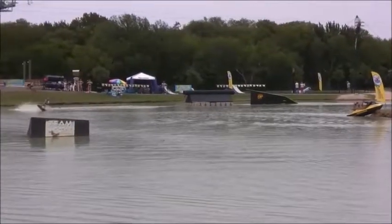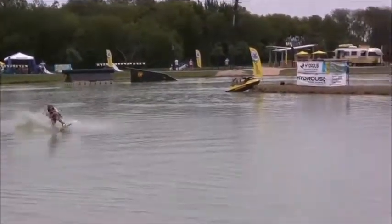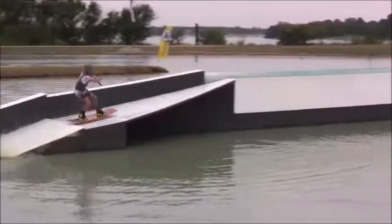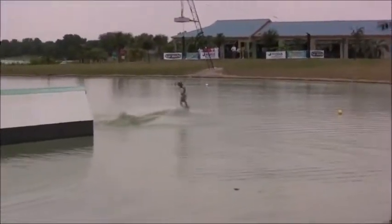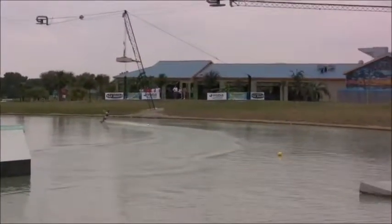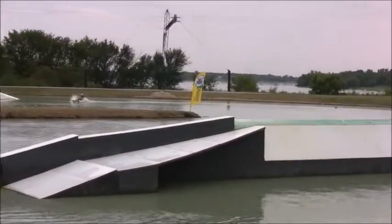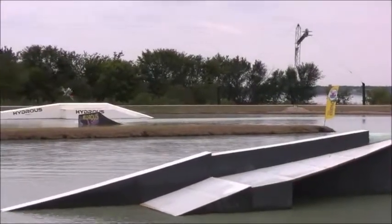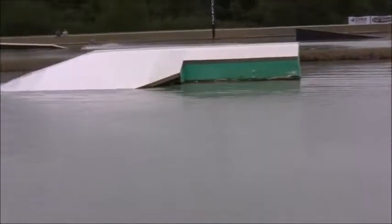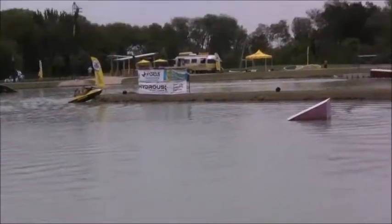Frontside lip slide opposite way 270 off the corrugated. Now coming in heelside approach — heelside frontside 540. Now coming back into the Space Taco, going backside board slide opposite way 270 out. He's got one lap left, so keep your eyes peeled on the water. Now coming in heelside approach, going upside down and around — there's the tantrum to blind on the inside kicker. And now going frontside board slide, backside board slide, tail grab off the CWB rail.